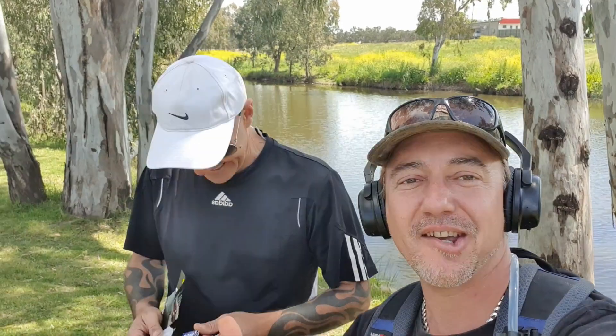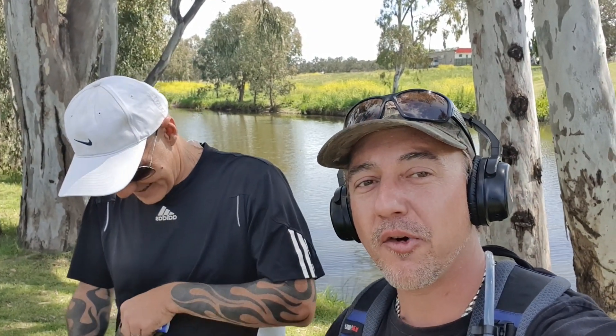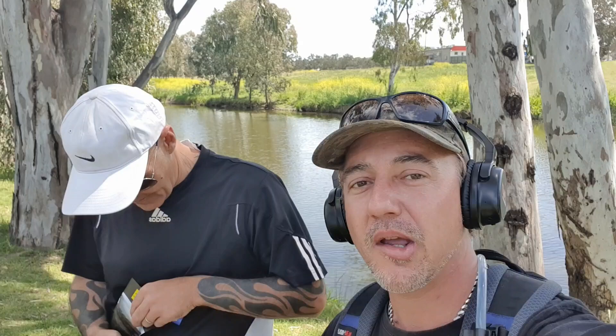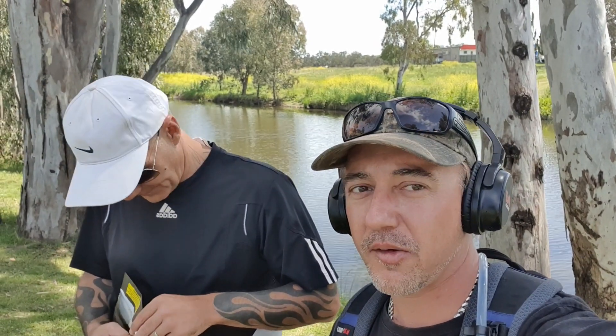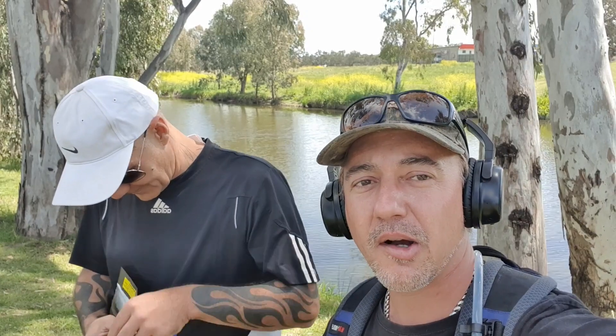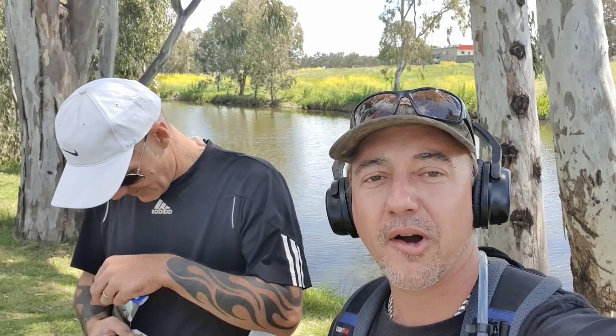G'day viewers, back for another Broke Blokes Adventures and got Matty with me today - Matty G's metal detecting. So we're in Warwick, gonna have a bit of a scrimmage around the parks. We might even go up and see if we can find a spot in the creek and try to pan some gear because Matty's brought his pans along. We're gonna find some gold hopefully.